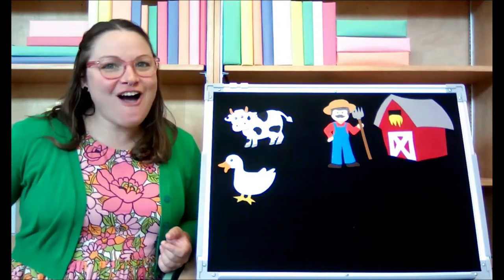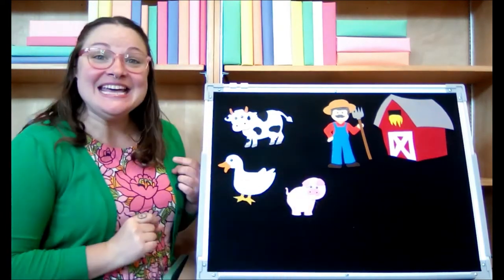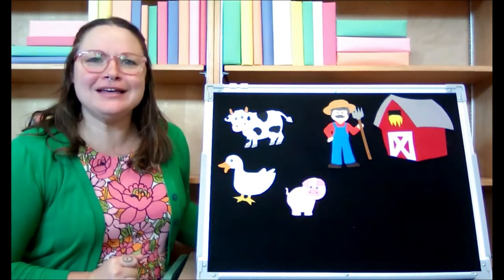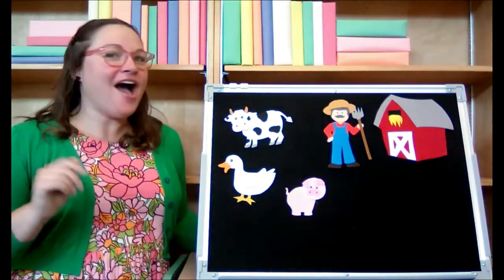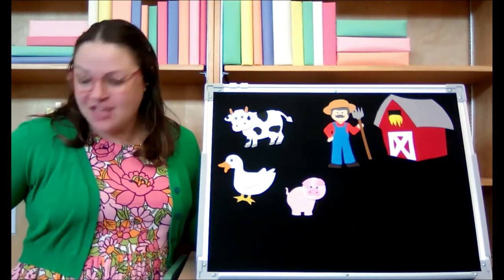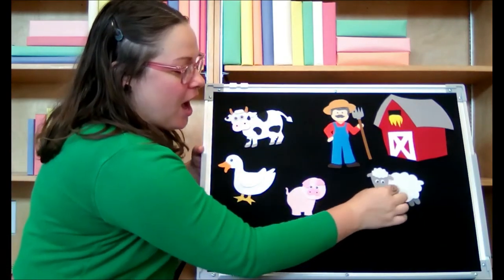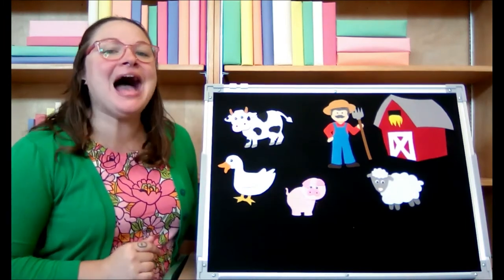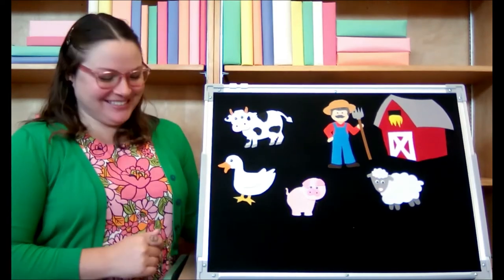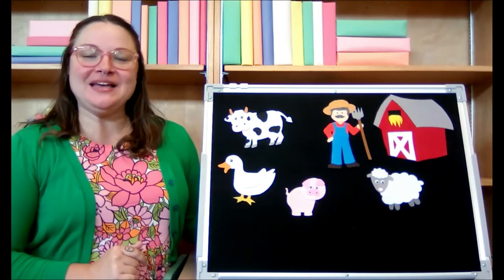And on that farm he had a pig — E-I-E-I-O. With an oink oink here and an oink oink there, here an oink, there an oink, everywhere an oink oink. Old MacDonald had a farm, E-I-E-I-O. And on that farm he had a sheep — E-I-E-I-O. With a baa baa here and a baa baa there, here a baa, there a baa, everywhere a baa baa. Good job! Old MacDonald had a farm, E-I-E-I-O.